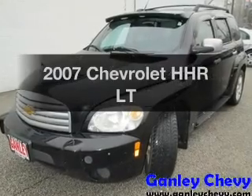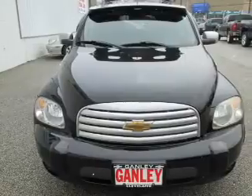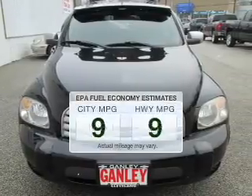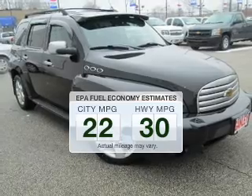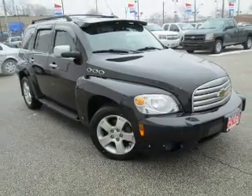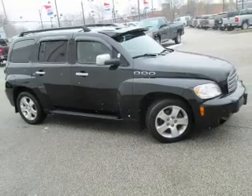Introducing the 2007 Chevrolet HHR. Travel the roads in style and comfort in this great vehicle. In the city or on the highway, you'll spend less time at the pump with this fuel-efficient vehicle. The powertrain includes front-wheel drive with an efficient four-cylinder engine driven by an automatic transmission.